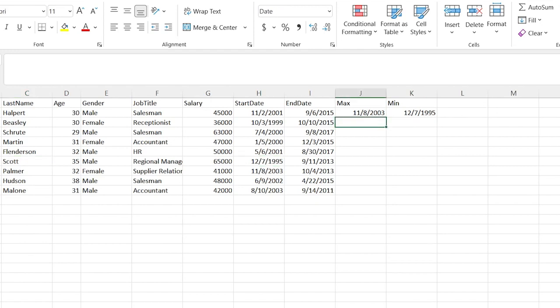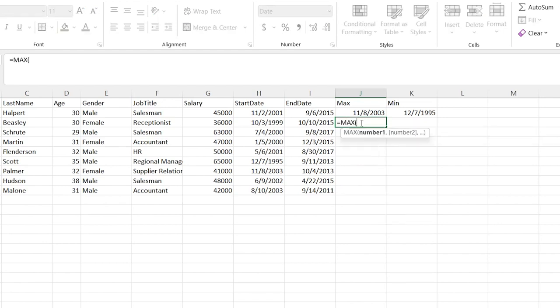The MIN is going to do the exact opposite — it's going to give us the smallest. So we'll give it the same range, close the parentheses, and it's going to say December 7th of 1995. We can see that that is correct: Michael Scott started in 1995, the earliest of all the employees. And you can do the exact same thing for really any of these columns — we can see who's making the most money, or at least what the highest salary is. So we'll do MAX and then the salary range.